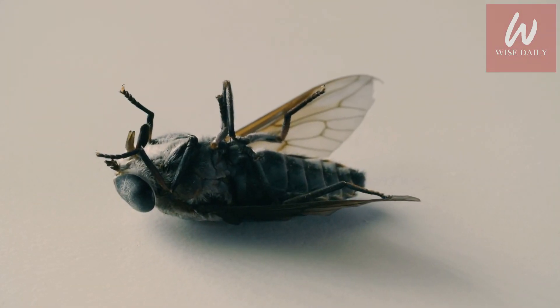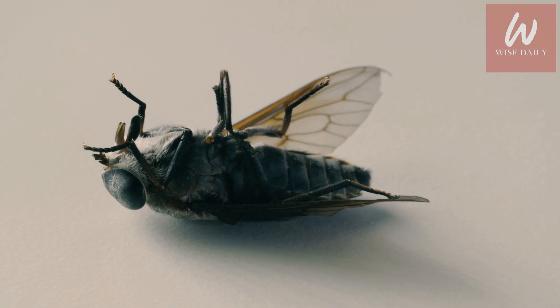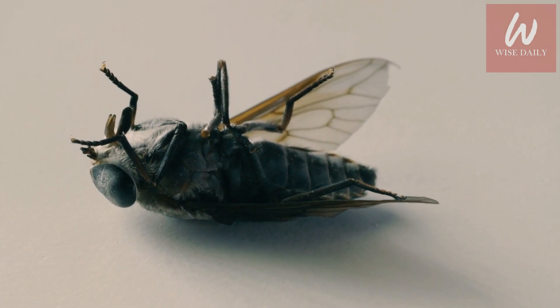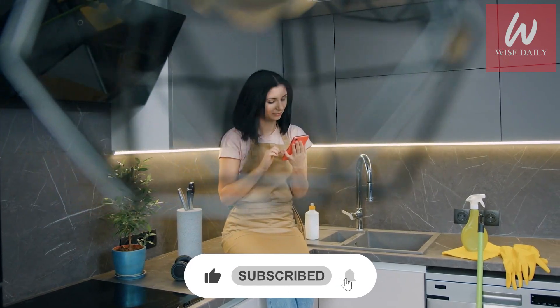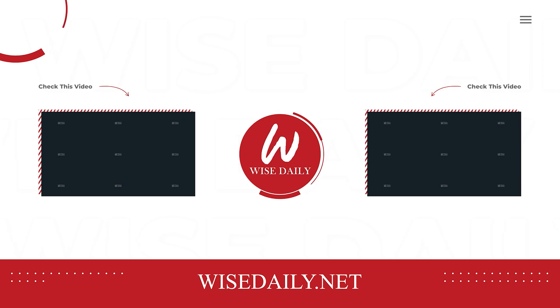Let us know your opinion in the comments section below. This was all for today — hope you liked the video. Do not forget to subscribe to Be Wise Daily. Stay safe, and we'll be back soon with another video.